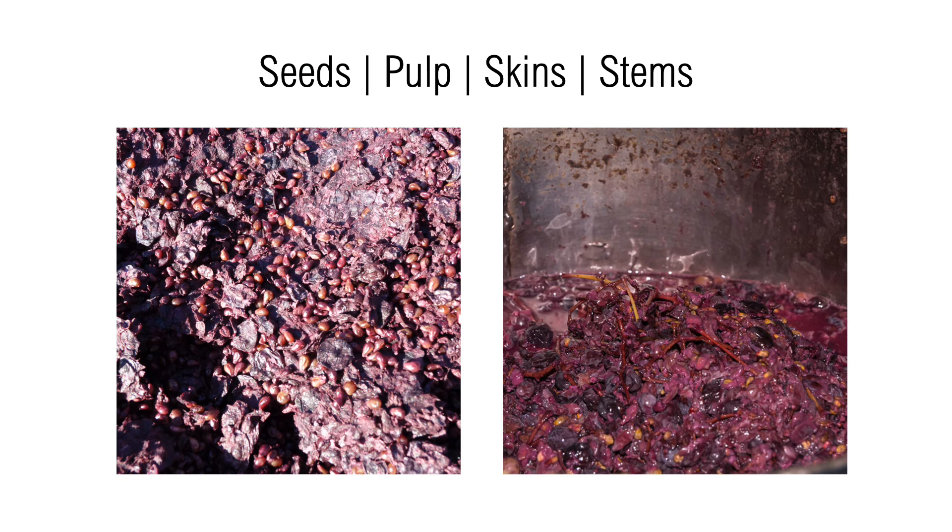Once the valuable parts of the berries are removed, a solid waste is left behind primarily consisting of the skins, seeds, stems, and pulps of the original berries. Approximately 25% of the initial berry input is left over as waste that we call berry pumice.